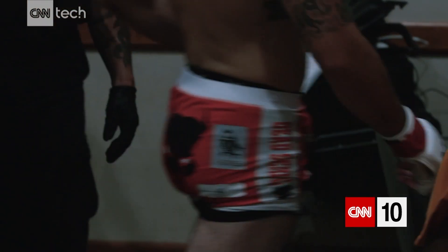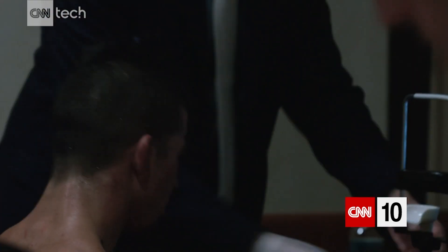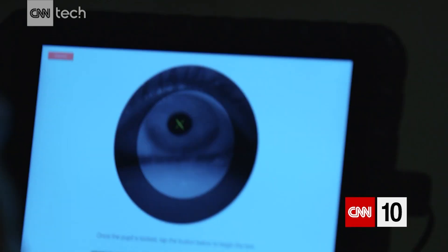After concussions and other mild traumatic brain injuries, often the MRI and CAT scans do not show any pathology. So we really are dependent on our clinical exam to understand where the problem is. There are a lot of different ways to look at the neurological function of the patient, but eye movements are something that we can look at and quantify.